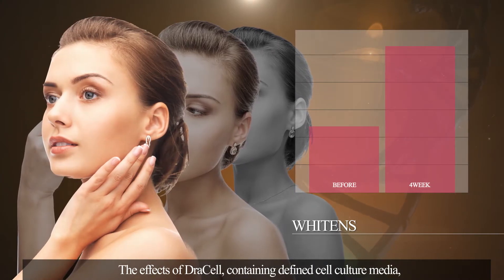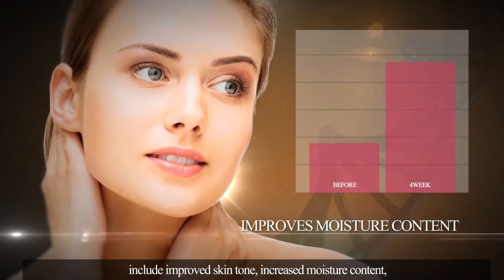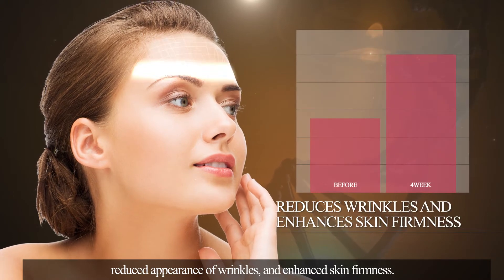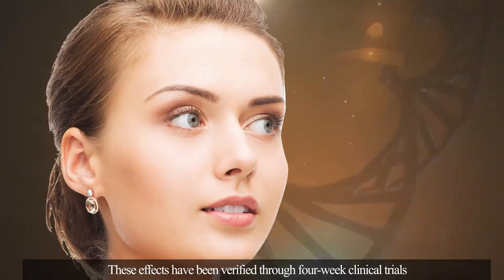The effects of DrawCell containing defined cell culture media include improved skin tone, increased moisture content, reduced appearance of wrinkles, and enhanced skin firmness. These effects have been verified through four-week clinical trials.